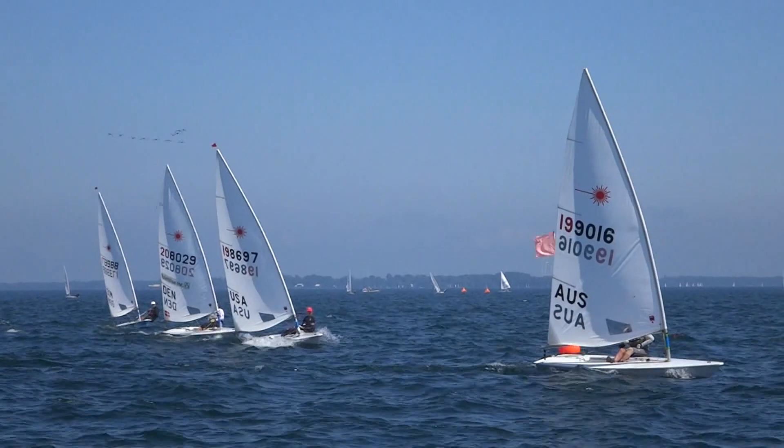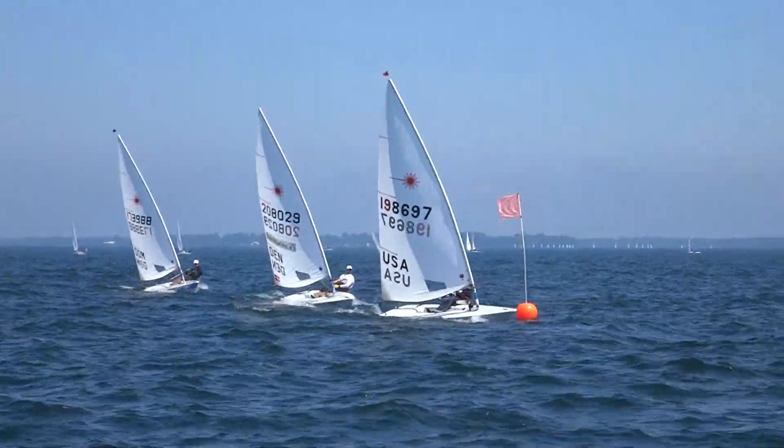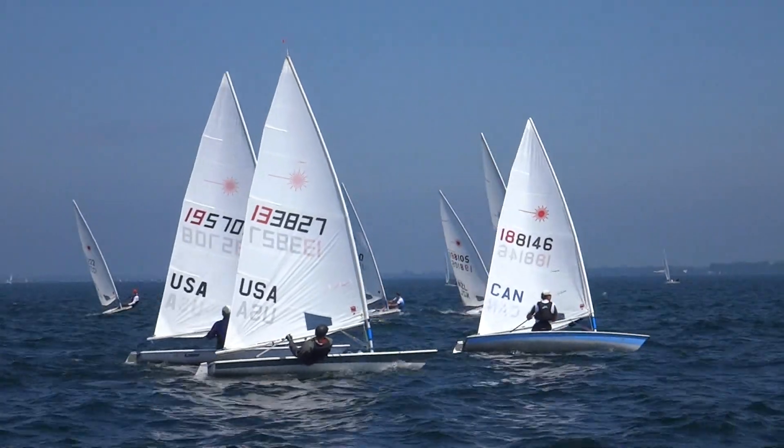Here's an example of the bad, and it actually happens quite a lot. There's a boat approaching the finish line on port, and he'll tack at the pin to finish, but in doing so, he fouls another boat.